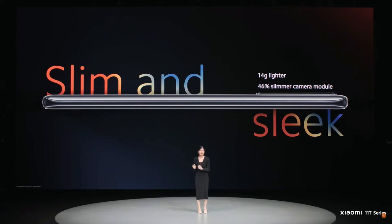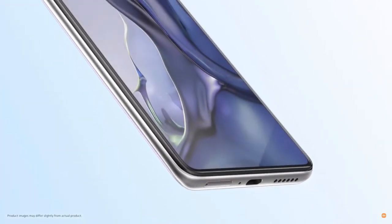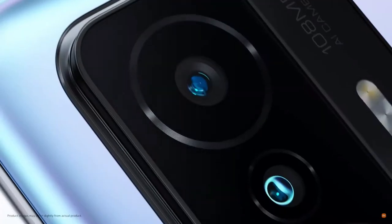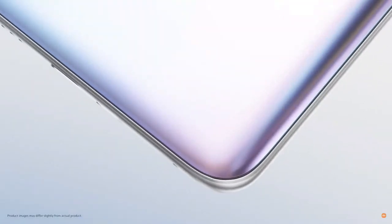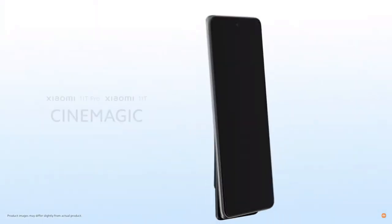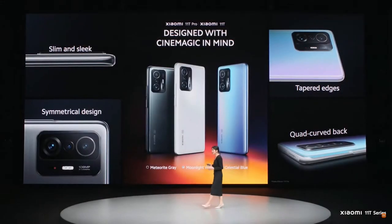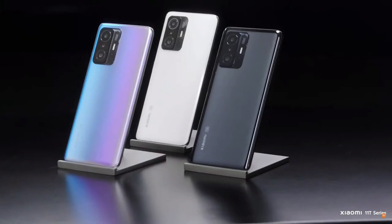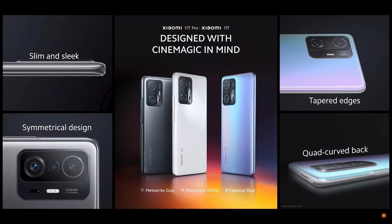Both Xiaomi 11T Pro and Xiaomi 11T come in three sleek colors to choose from: meteorite gray, moonlight white, and celestial blue. It's designed with precision and comfort in mind, just for you.